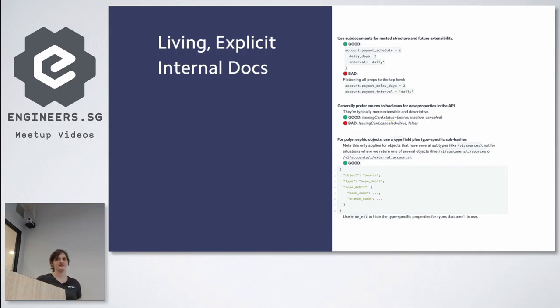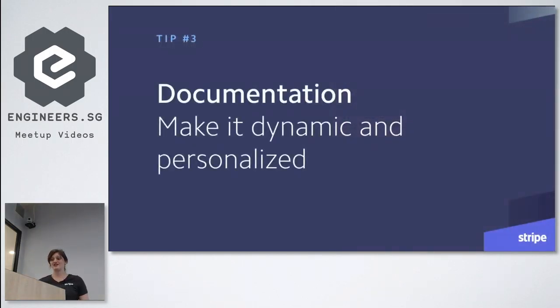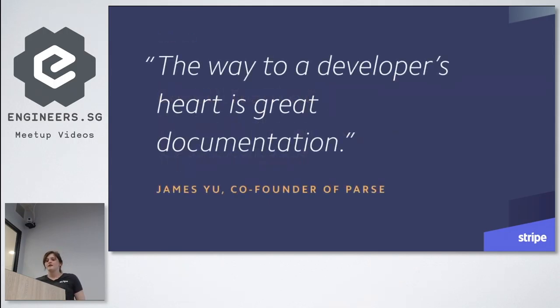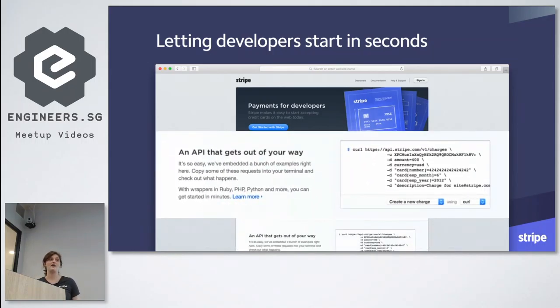This is a great segue into tip three, which is documentation. We think that API documentation should not just be a static user manual — developers should be able to start integrating in minutes no matter what the API does. Having great documentation is critical to win the hearts and minds of developers. If it's not easy to access or delightful to use, people will move on to the next one. Since the early days, Stripe has always made code and APIs front and center. In 2011, we had a curl command on our homepage that you could copy and run right away.